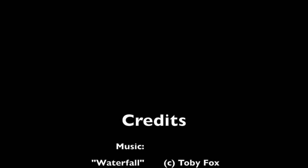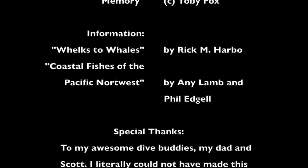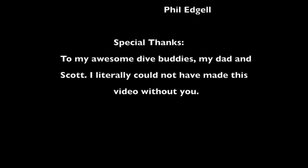Thanks for watching and please subscribe for more videos.